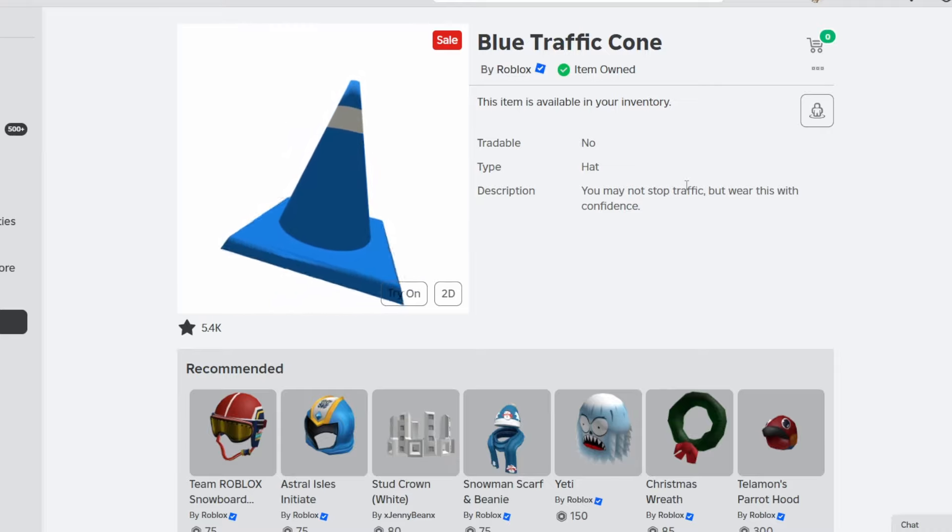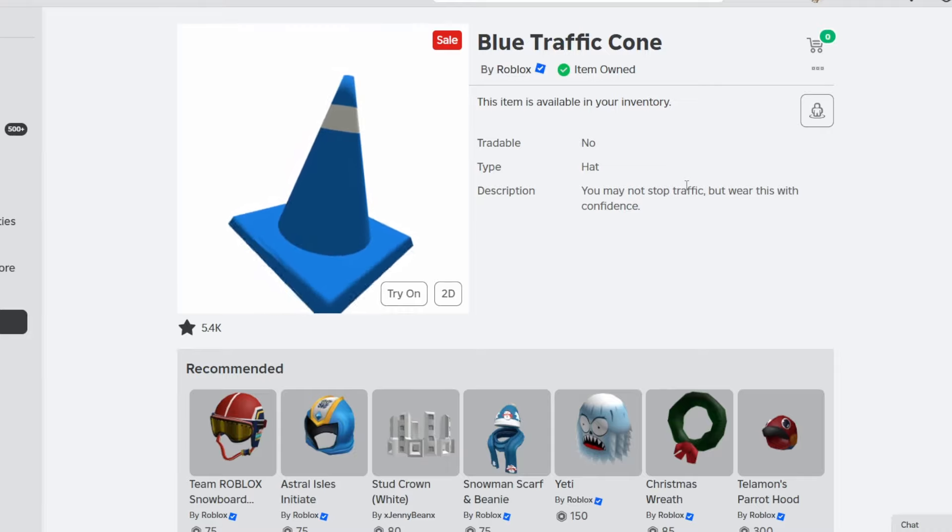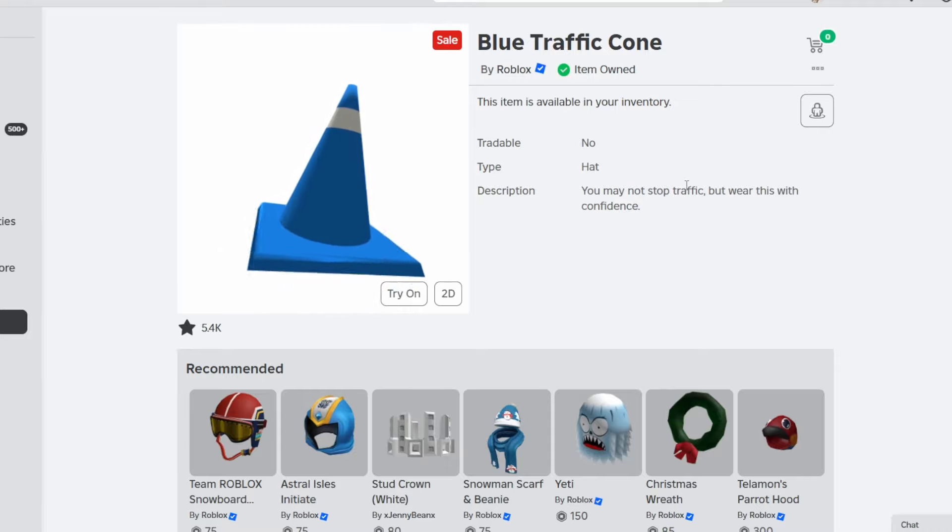So yesterday we did get the blue steel antlers going back on sale for $22,000 for around 24 hours, and now today we actually got the blue traffic cone going on sale.